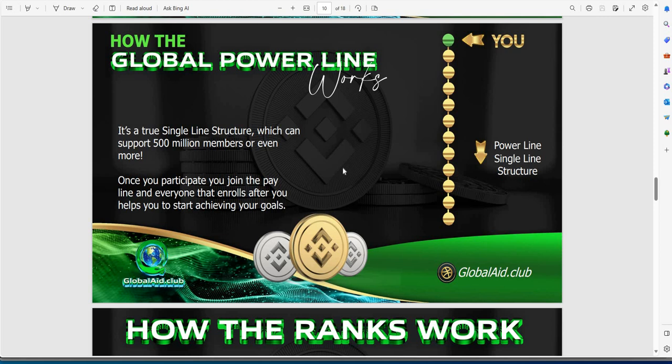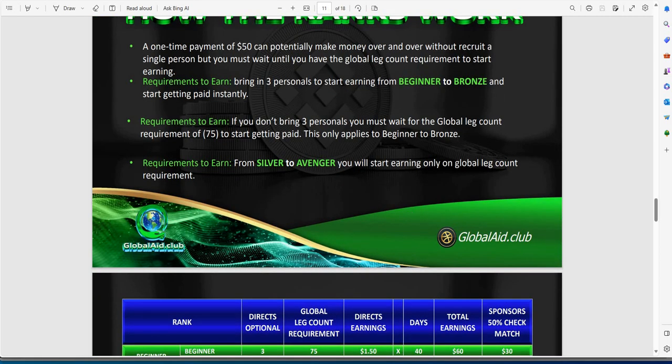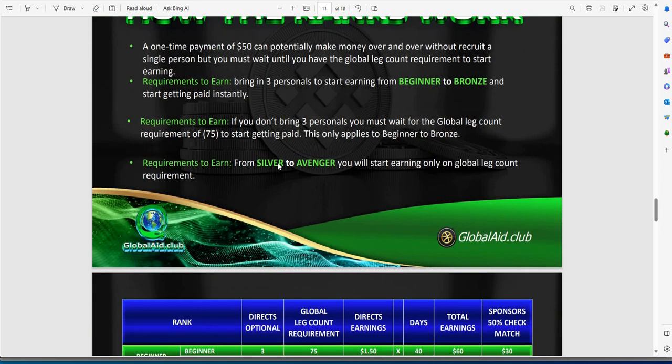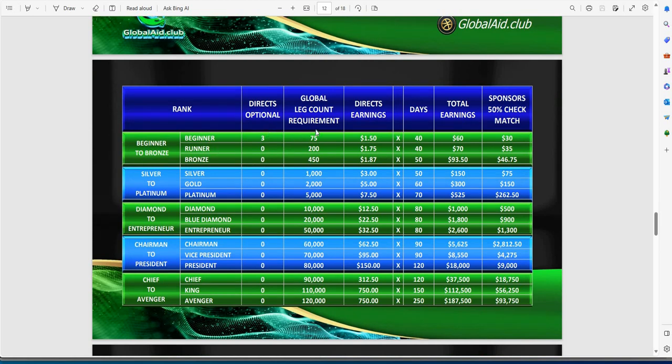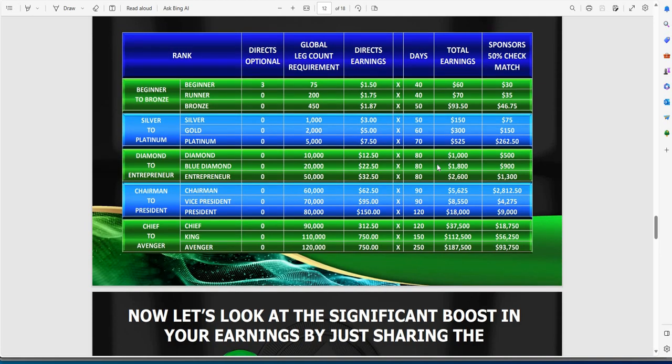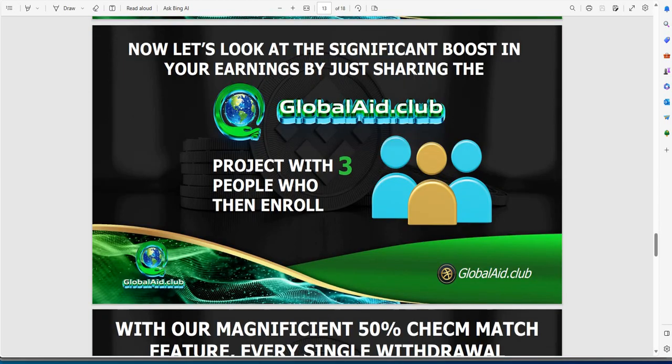Worldwide global community, smart contract on the blockchain, you can withdraw instantly with a push of a button, no withdrawal fees. It's all this power line stuff — we've done stuff like this before with Velocity. And all it takes is just $50 one time. Requirements to earn: you bring in three personal referrals to start earning from beginner to broad, and you start getting paid instantly. You can see the breakdown of directs and the legs and all this other stuff. If you need a referral link, let me know and I'll shoot you one.